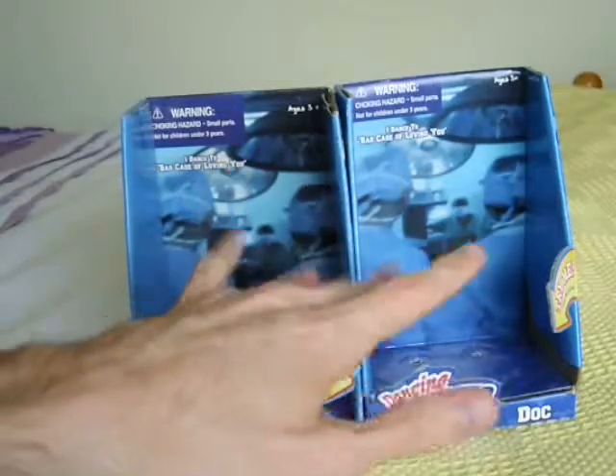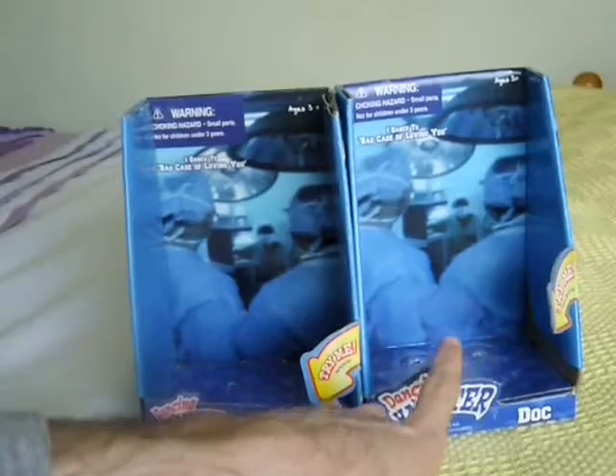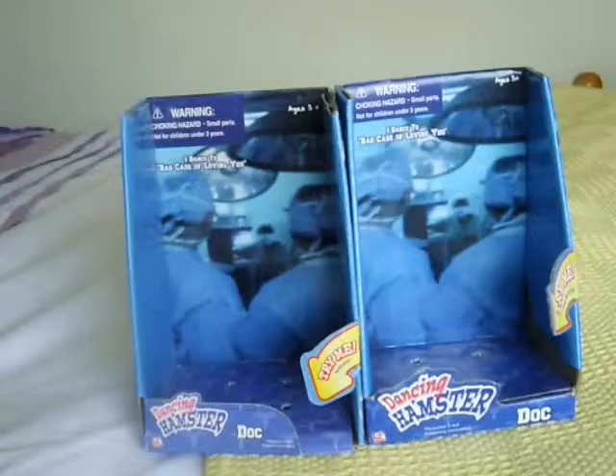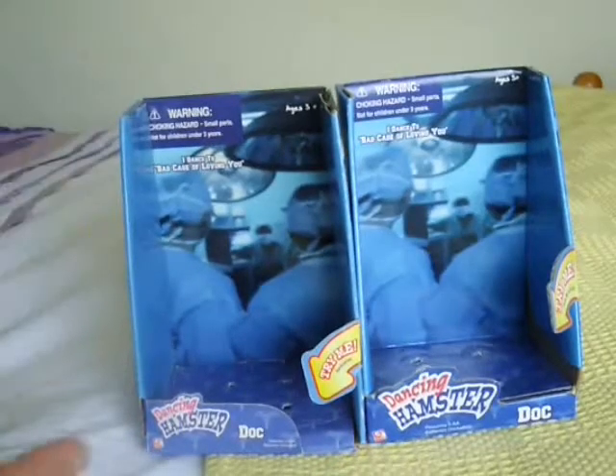So I think that's how you kind of know what year the hamster was made, but you sometimes can find 2002 ones in this type of box, so it's just something extra. I'm going to post some pictures as well, because sometimes it's usually blurry, but thanks for watching YouTube.